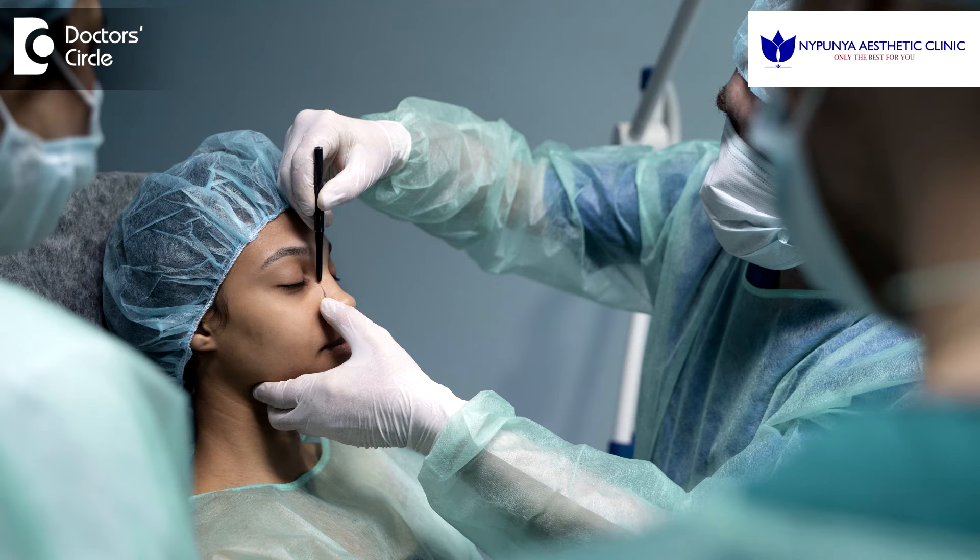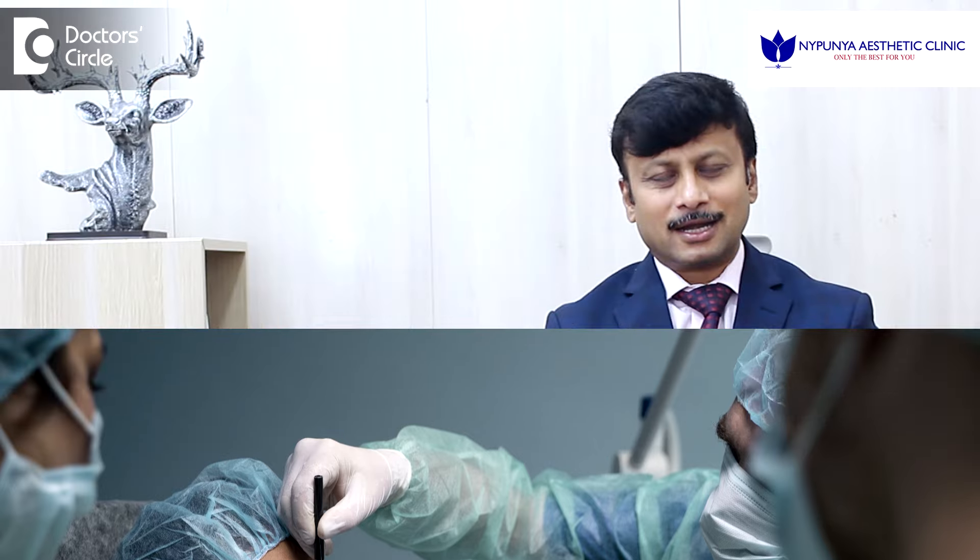So we choose the surgery which suits you and which gives you minimal or no scarring. Scarless rhinoplasty is a reality in modern rhinoplasty.